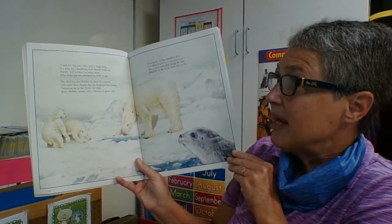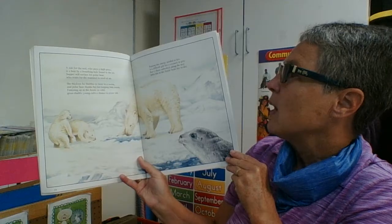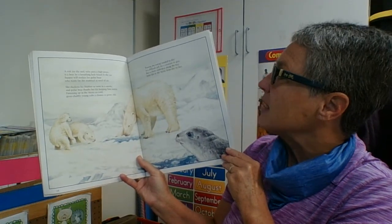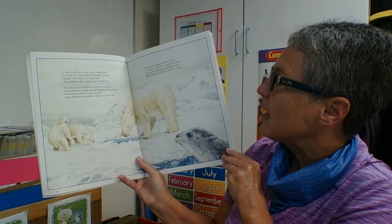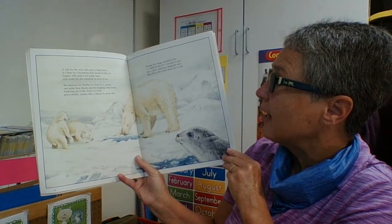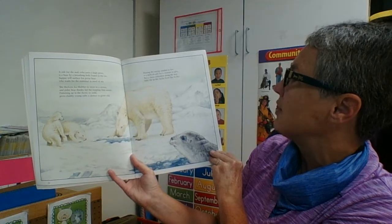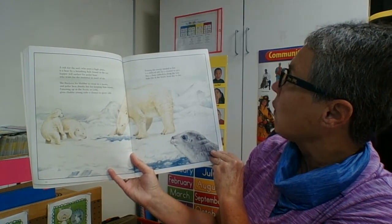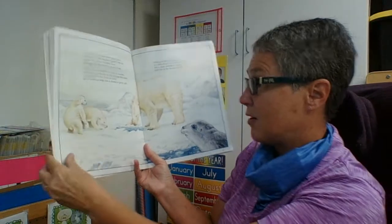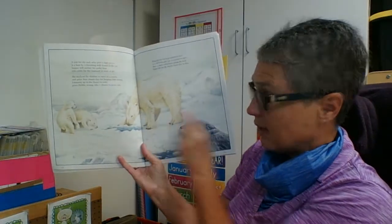A risk for the seal who pays a high price is a bear, by the breathing hole found in the ice. Supper will surface for the polar bear, who waits for the mammal who needs some air. She thickens his blubber to wear in a storm, and polar bear thanks her for keeping him warm — fattening up so the arctic cold gives chubby young cubs a chance to grow old. So we had phytoplankton give to zooplankton, to the anchovy, to the seal, and then the seal became our polar bear's meal.